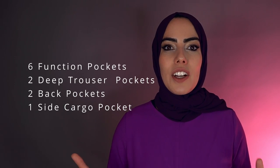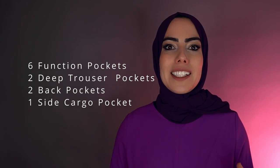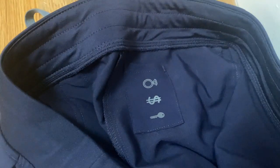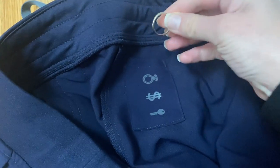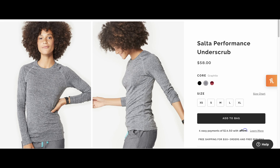There are so many pockets — six functional pockets, two deep trouser pockets, two back pockets, one side cargo pocket, and even a secret inside pocket for your keys. They have 15,000 reviews and are still five stars. There is a performance underscrub available but it's really expensive at $58 — you can definitely just wear a long sleeve you find anywhere.